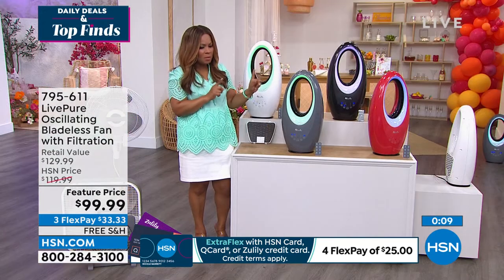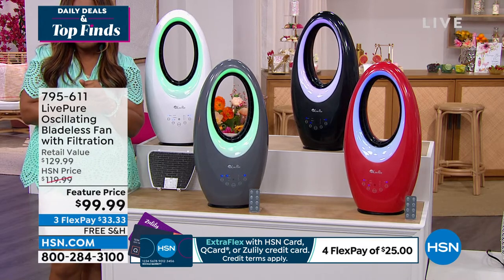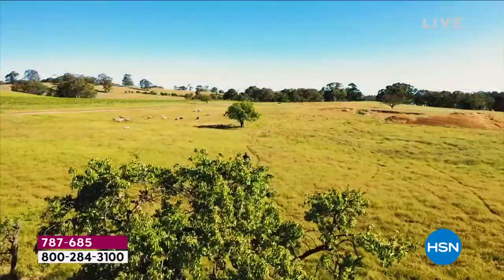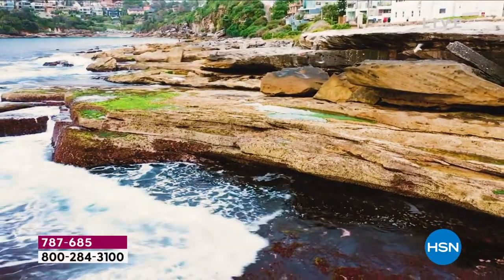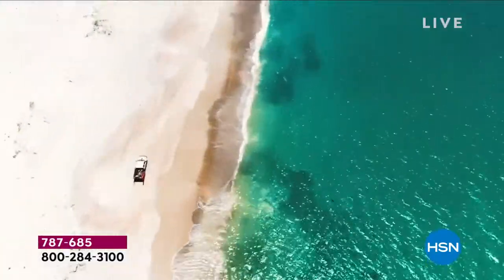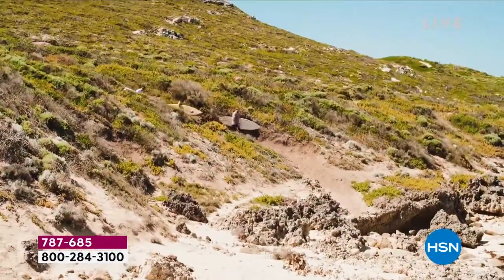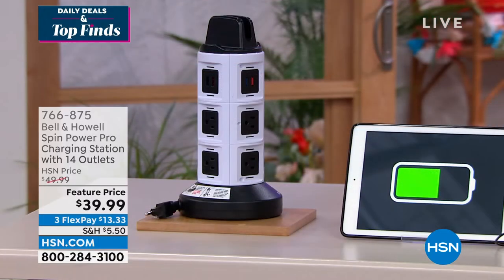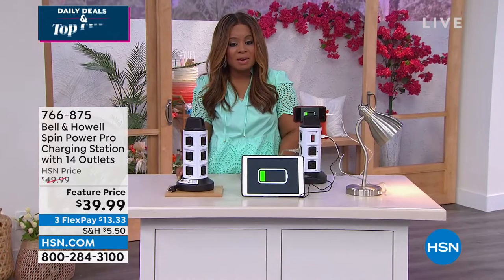I'll give you the measurements in just a moment. But before I do — coming up at the top of the next hour, chef Curtis Stone is live from Australia. He's got today's special: a terrific mandolin that helps you julienne fries or get precision cuts on carrots and celery. Right now we're going to talk about the newest pro version of our Bell & House Spin Charging Station.